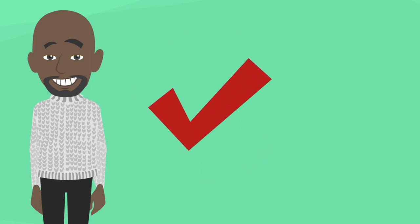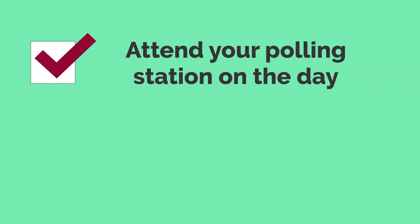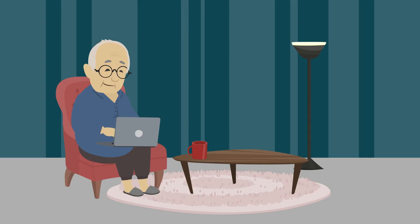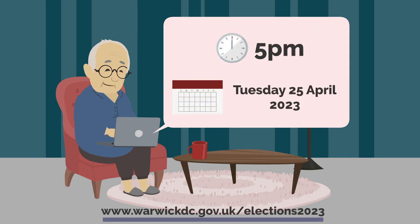Proxy voting is when you nominate someone you trust to visit your polling station on the day to cast your vote for you. This person will need to be able to attend your polling station on the day and will need to show their accepted form of photo ID to be able to cast your vote. The deadline to apply for a proxy vote is 5pm on Tuesday the 25th of April.